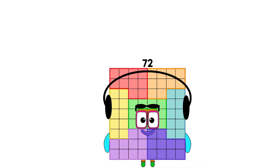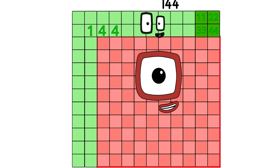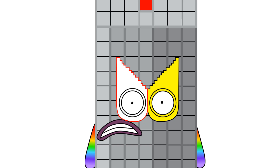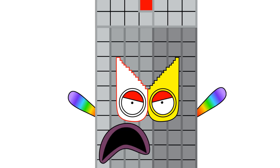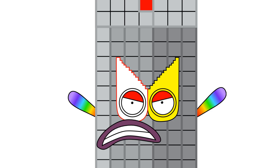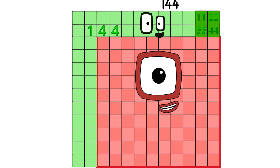Get ready. Here comes something bigger. 72 plus 72 equals 144. Are you okay? What is going on? How many times does Bluzo have to make compound numbers? Many? This is a job for Step Squad.